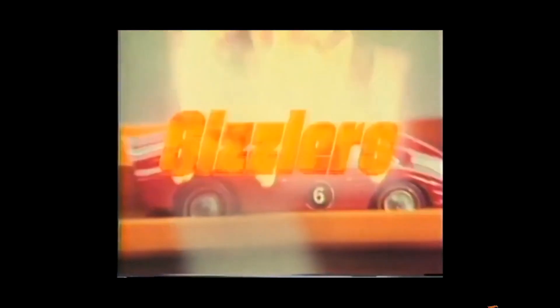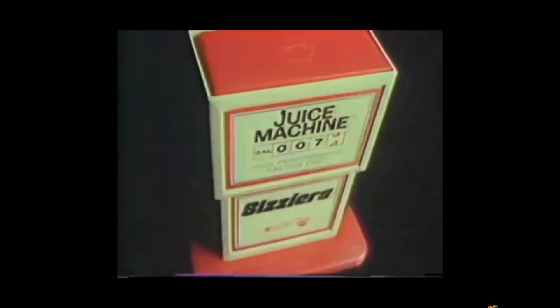Hot Wheels Sizzlers. Mattel, 1970. From the commercial: 'There's something new in Hot Wheels — the Hot Wheels Sizzlers are here. Underneath the gleaming hood is a built-in motor. Recharge the Sizzlers' power cell with the juice machine, and they'll run on your Hot Wheels track lap after lap. Buy any one of six cars, the juice machine, or the new California 8 race set with two Sizzlers, dual speed brake, and lap counter. The fastest Hot Wheels cars yet.'